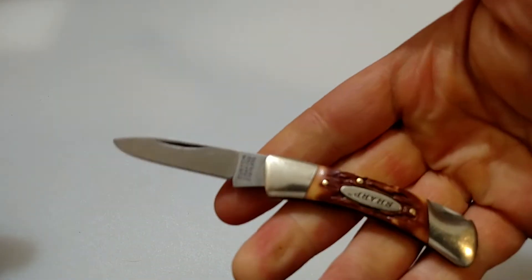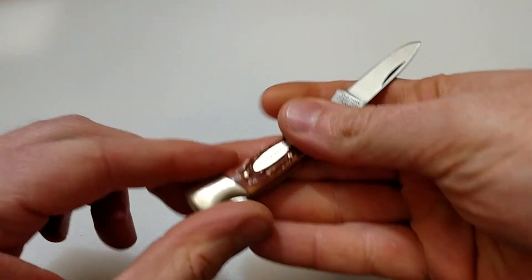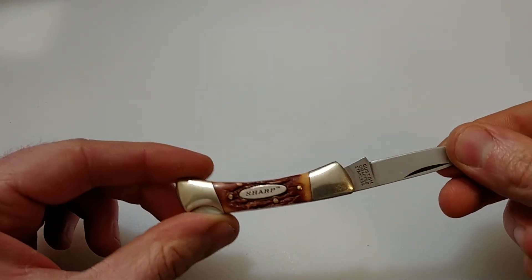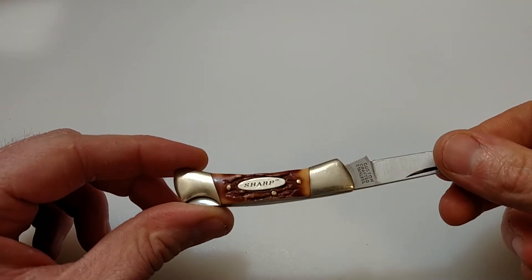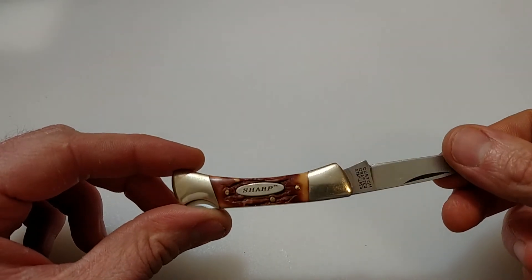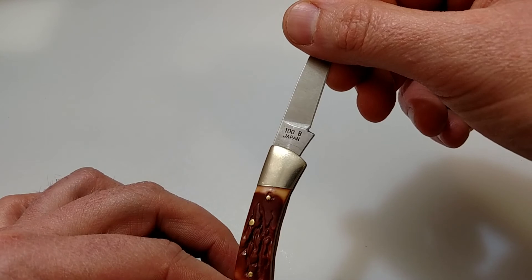Made very well. This is very tight, no play to it. I always carry a little blade like this — I kind of like it. From what I read, Kmart sold these from right around the 80s to mid-90s and then quit selling them. This one right here is made in Japan, and you can see it says Model 100B.